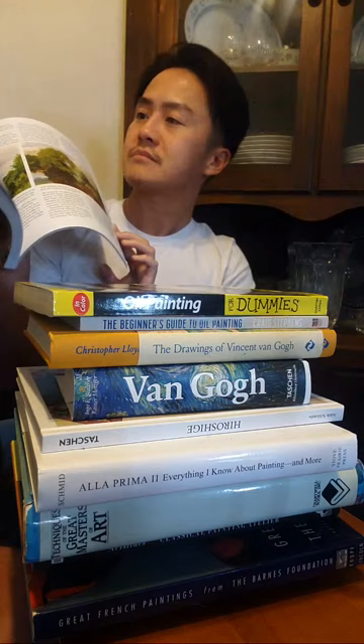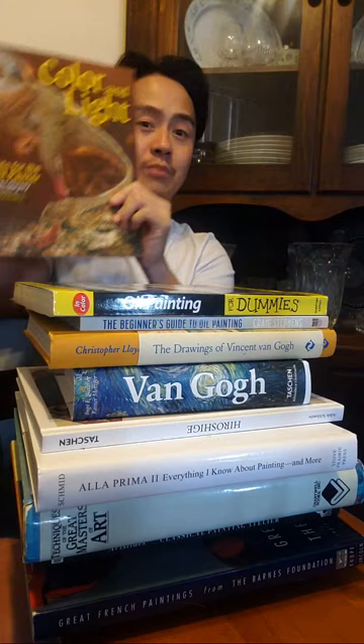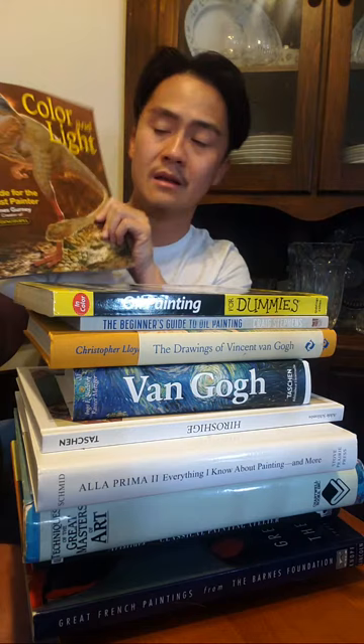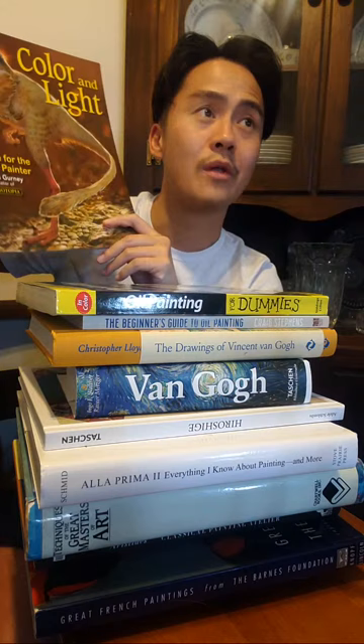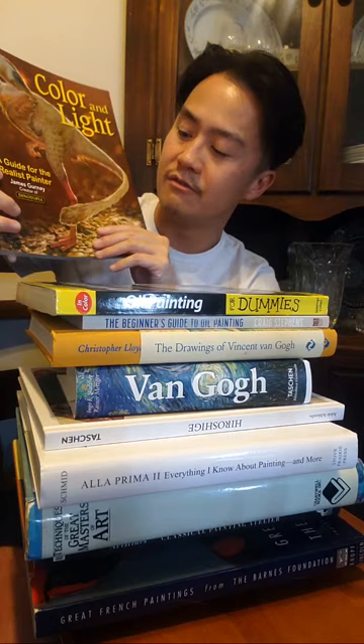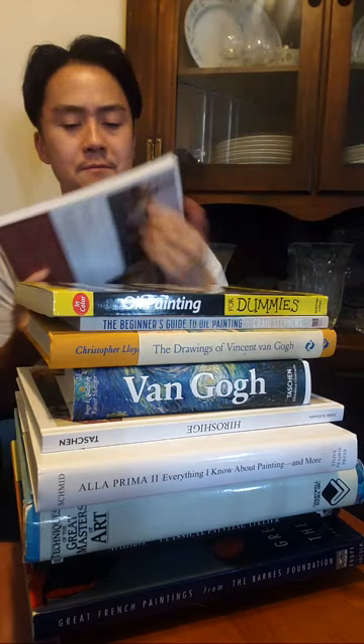James Gurney is definitely one of the modern masters in my opinion — a great artist constantly putting out new work and interesting ideas. He doesn't use oils primarily; he does a lot of wash now. So you can learn from him and apply it to watercolor, gouache, or acrylic depending on your preference. He's very well known, a very respected artist, great for the more creative approach to coming up with designs, colors, and interactions.